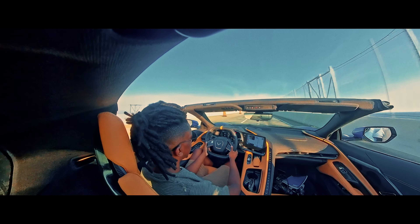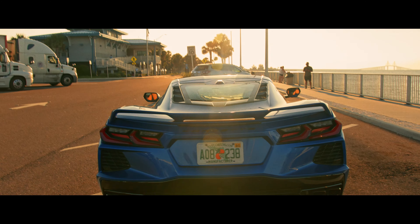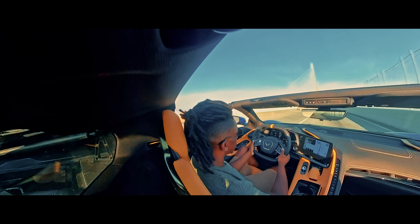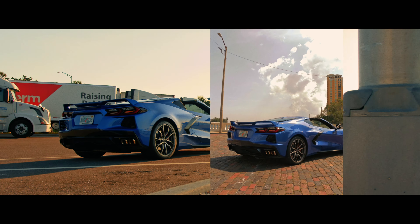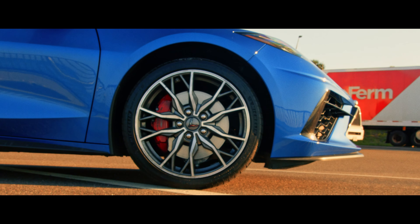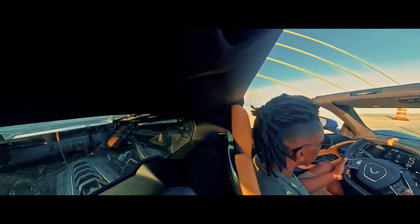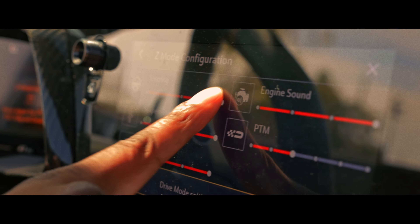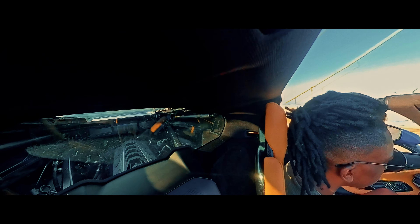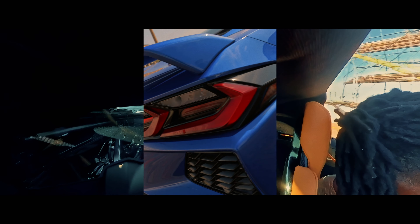What else is included in the Z51 package? You get a performance rear differential ratio, high performance tires, a Z51 spoiler, performance suspension, an electronic limited slip differential, performance brakes, and a performance exhaust. This specific model also includes a front lift with adjustable height memory, 20-spoke forged aluminum wheels, Z51 performance suspension with magnetic selective ride, performance traction management, GT2 bucket seats, carbon fiber trim interior, bright red painted brake calipers, stealth interior trim package, and composite rockers.